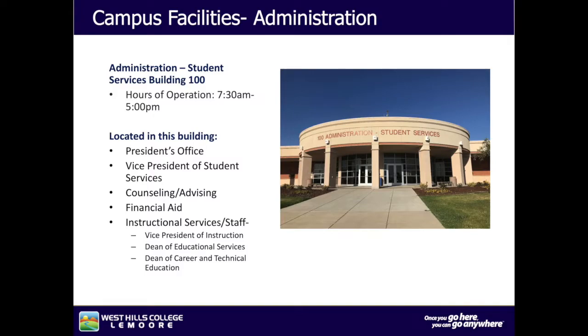Our administration building is located at the front of our campus. The Administration Student Services Building 100 hours of operation are from 7:30 a.m. to 5 p.m. Located in this building is the president's office, the vice president of student services, counseling, advising, financial aid, and other instructional services and staff.